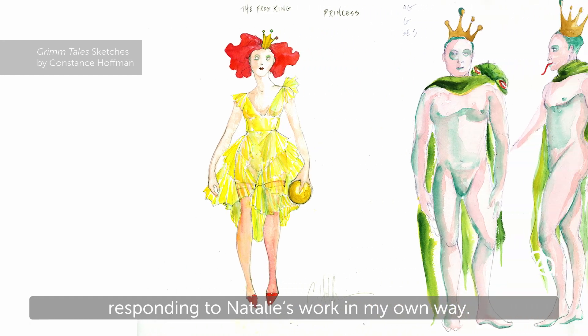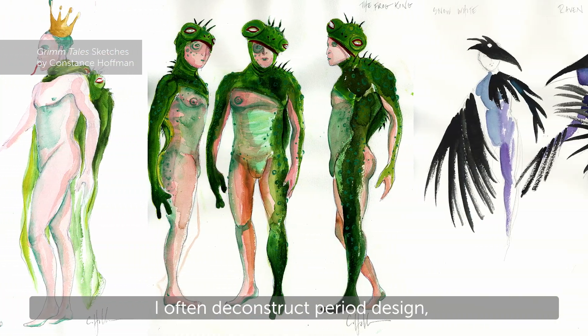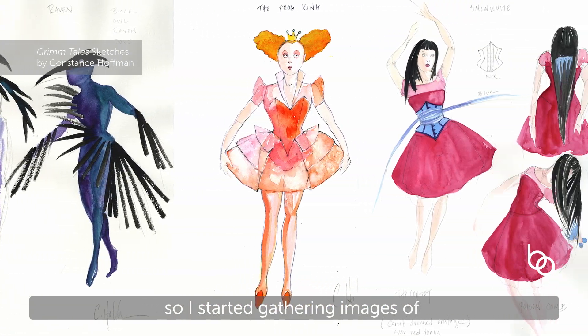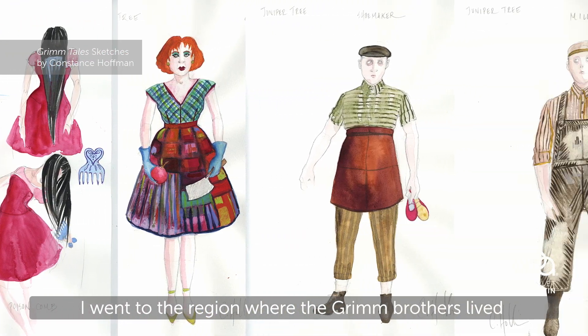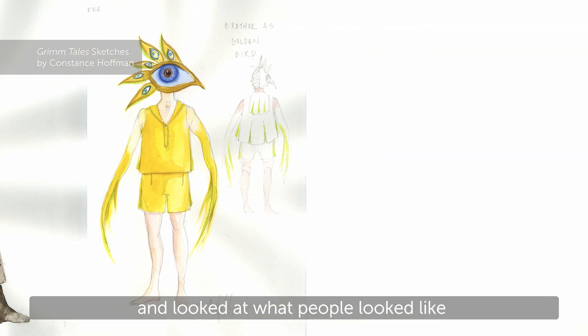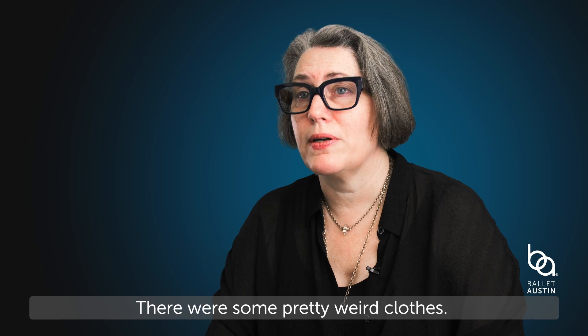Responding to the paintings, responding to Natalie's work in my own way — that intrigued me. I often deconstruct period design. I started gathering images of German Renaissance paintings, and I went also to the region where the Grimm brothers lived and where they created these stories, and looked at what people looked like when the Grimm brothers were alive. And they wore some pretty weird clothes.